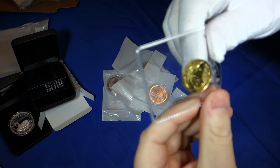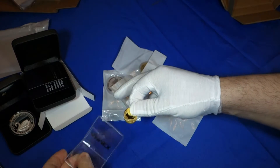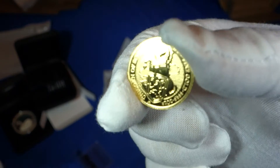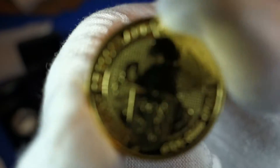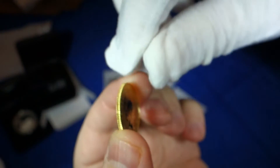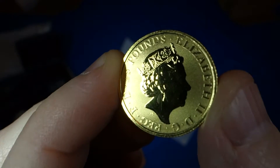Now let's look at the quarter-ounce Queen's Beast coin. This is the 2018 quarter-ounce unicorn, and even on these little quarter-ounce pieces they have the guilloche pattern — quite intricate.